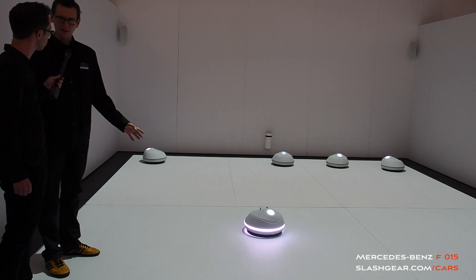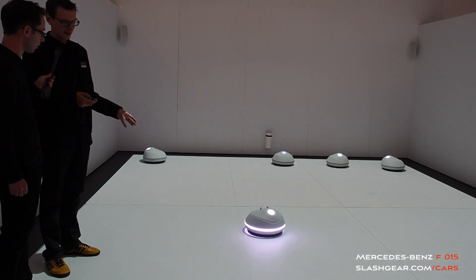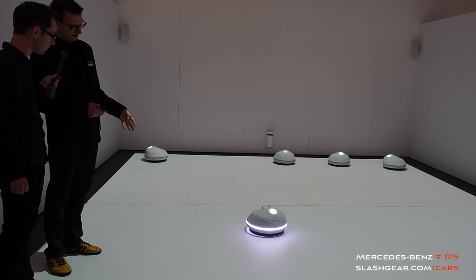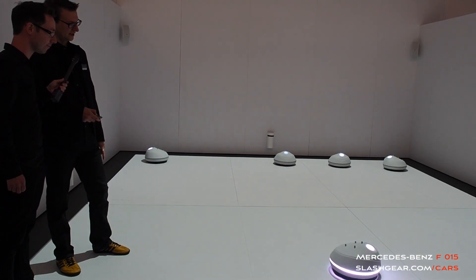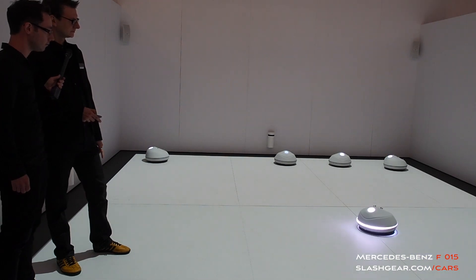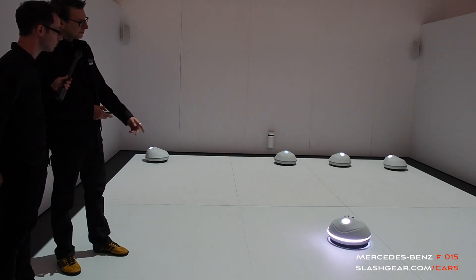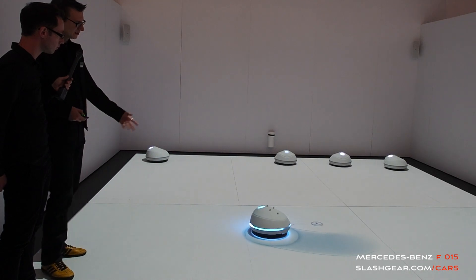Now we have white lights, which means it's not in autonomous drive so I can control it here with my joystick. There seems to be a delay, but this is how I can drive around. Now I go back to the autonomous position.